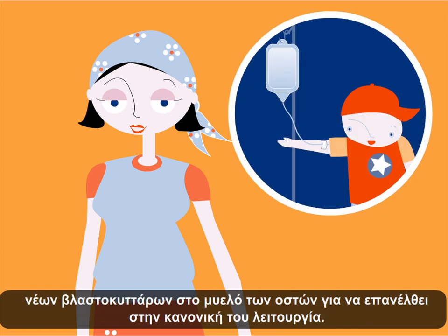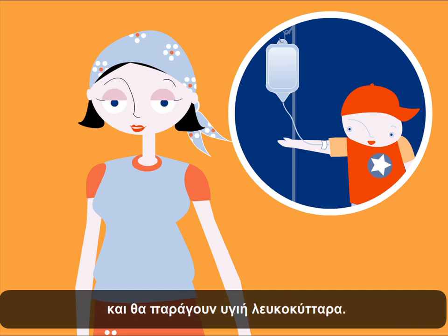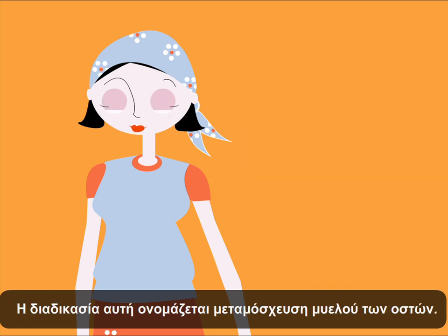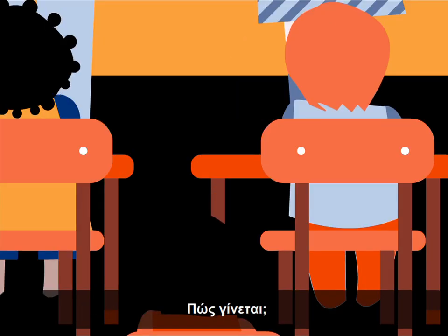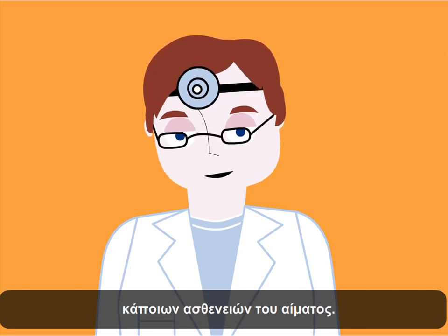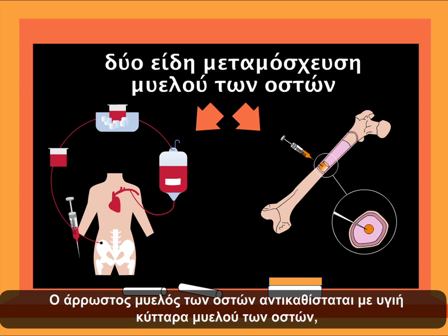In some cases, it is necessary to place new seeds in the bone marrow so it functions well once again. These seeds are pieces of healthy bone marrow, which are going to substitute the bone marrow that is sick and produce healthy white blood cells. We call this a bone marrow transplant. What is a bone marrow transplant? How is it done? A bone marrow transplant is a type of treatment used in the cure of some blood diseases. It consists of the replacement of sick bone marrow with healthy bone marrow cells.